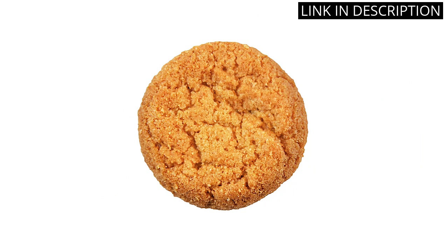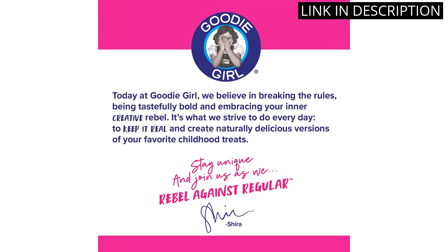I highly recommend the Goodie Girl Brown Sugar Crunchy Oat Flour Cookie Snack Packs to anyone looking for a tasty and convenient gluten-free snack.